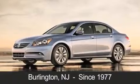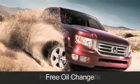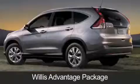As always, when you purchase a vehicle from Willis Honda, you will receive lifetime car washes, free oil changes, and free loaners for life. These are just a few of the added benefits of the Willis Advantage Package.